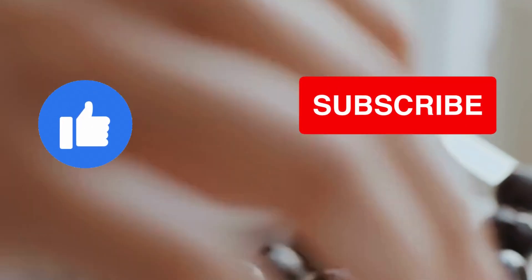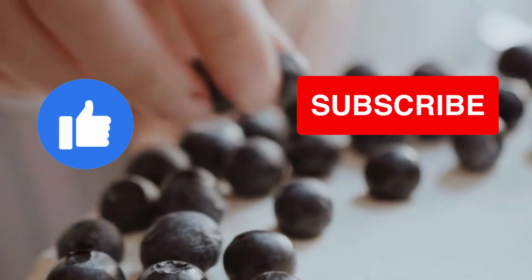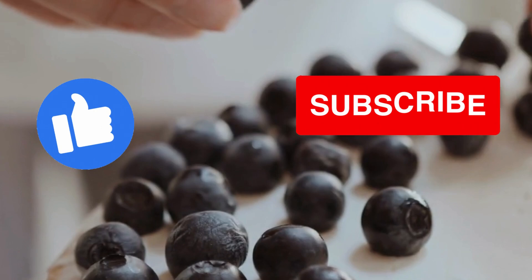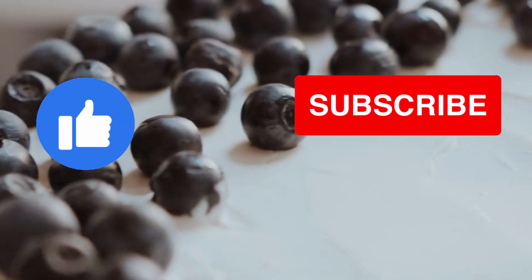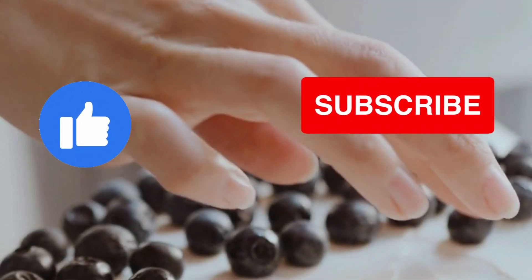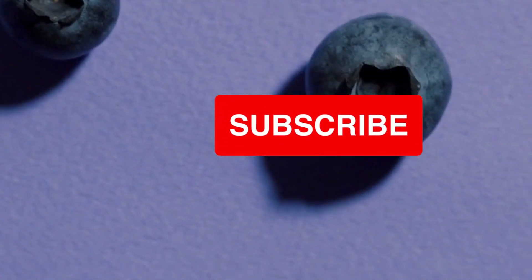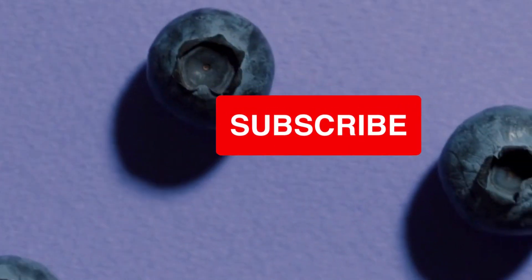No matter how you choose to celebrate National Blueberry Popover Day, one thing is certain — you are sure to enjoy a delicious and unique pastry that is perfect for any occasion. So why not give it a try and discover the deliciousness of blueberry popovers for yourself. We hope you enjoyed this video and don't forget to subscribe to our channel for more food related videos. Thank you for watching.